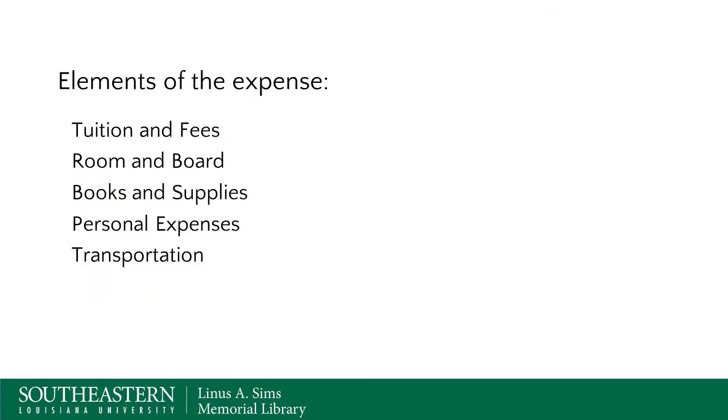So what are the elements of the expense? Tuition and fees are very high, as are room and board, books and supplies, and personal expenses and transportation. What can we do about this? We can't really do a lot about tuition and fees or room and board, but where we can help is with books and supplies.